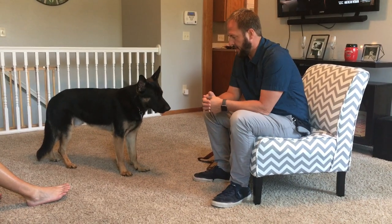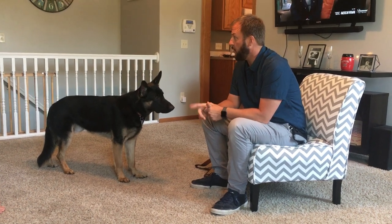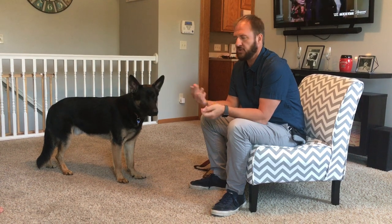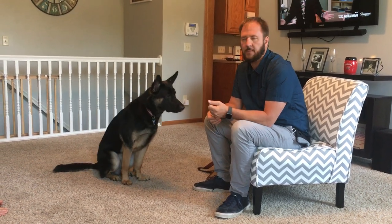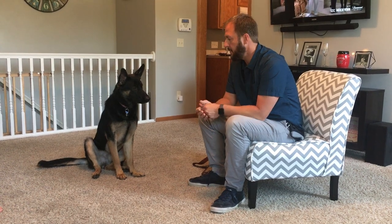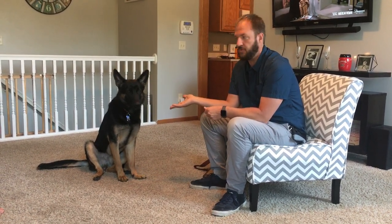This is Dudley, and Dudley likes to mark like crazy when people come to the door. I did another video when I first showed up showing the guardians how they can help him, but he was so fearful and upset about it, it didn't really help that well. So what we want to do is teach him how we want him to behave when people come to the door.